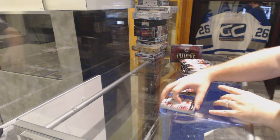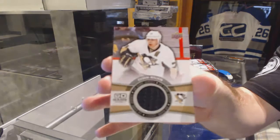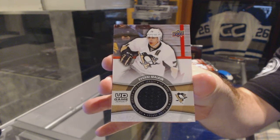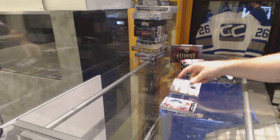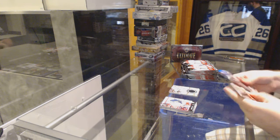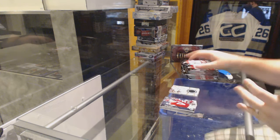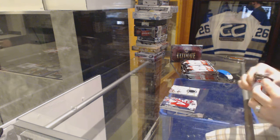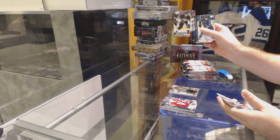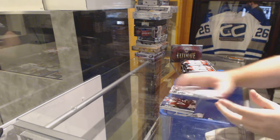Game Jersey, Evgeny Malkin. Nice. A Young Gun, Sergei Plotnikov.